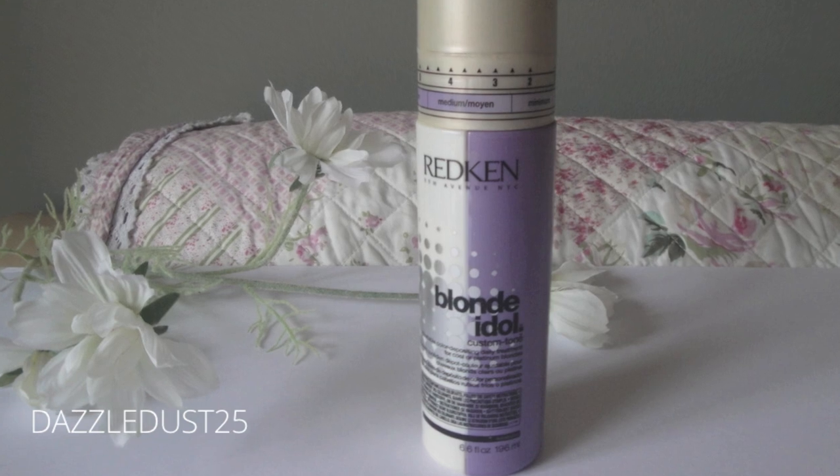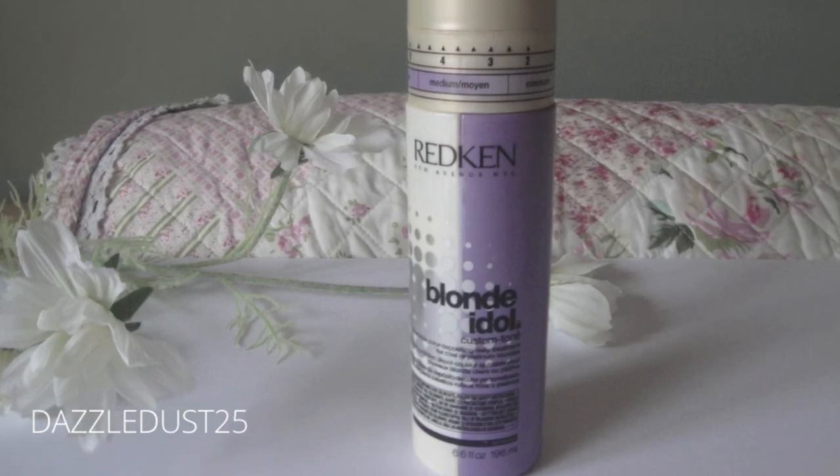Redken Blonde Idol Custom Tone — this is an adjustable colour depositing conditioner. You use it by setting the dial depending on how many weeks since you last got your highlights done, and it deposits some colour and kind of stretches the time in between. It takes down any brassiness in your blondness, which is very important.